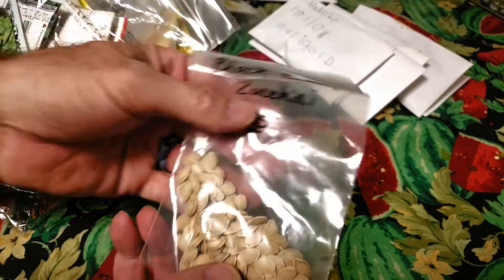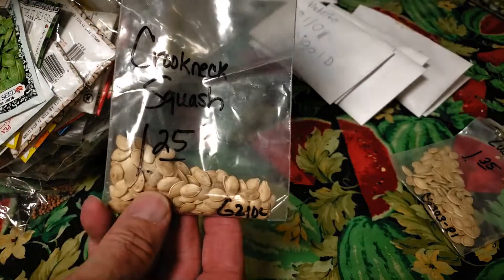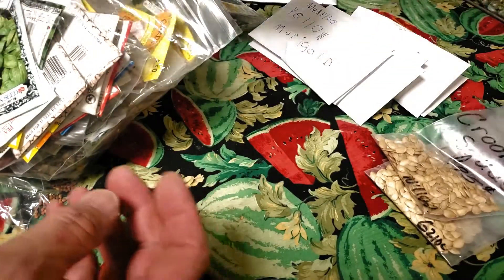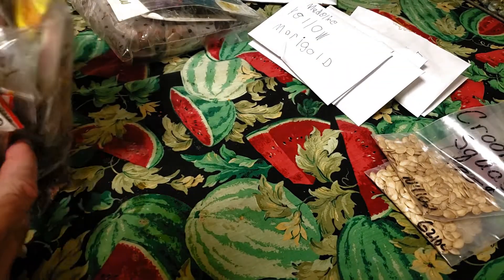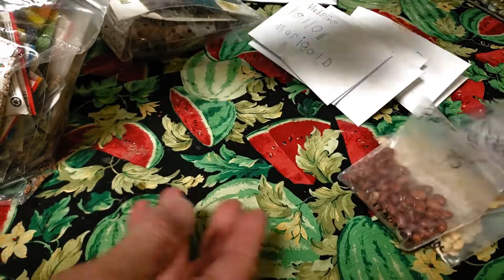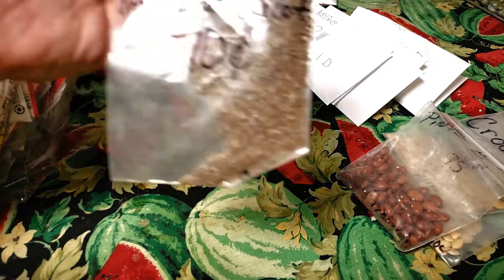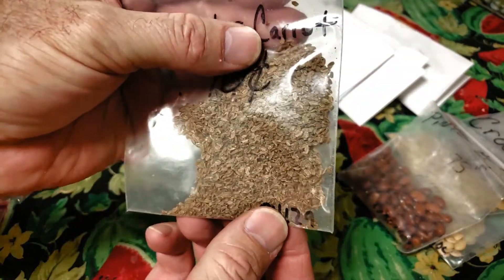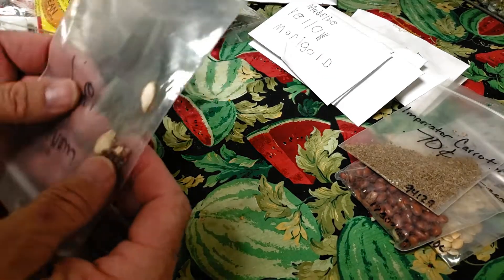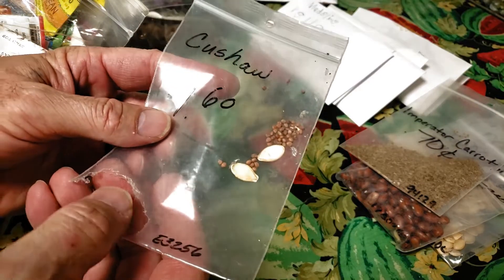I got some Black Beauty zucchini. Oh look, that one's empty. I've got some Crookneck squash. I have some more Crookneck squash. I have some Taylor Horton bush beans, pinto beans. I have some Imperator carrots — I don't know that I could use that many carrot seeds in a lifetime.